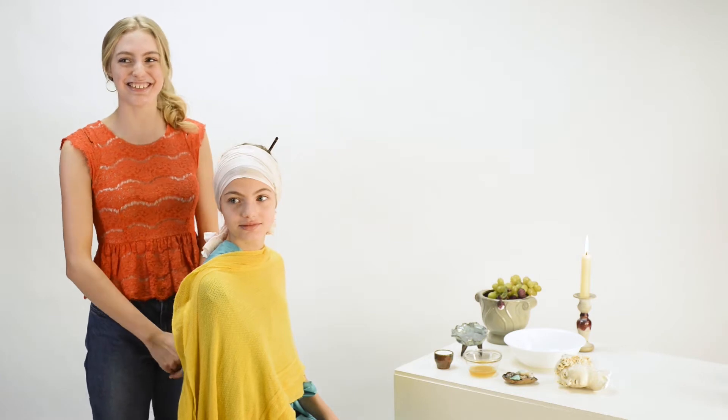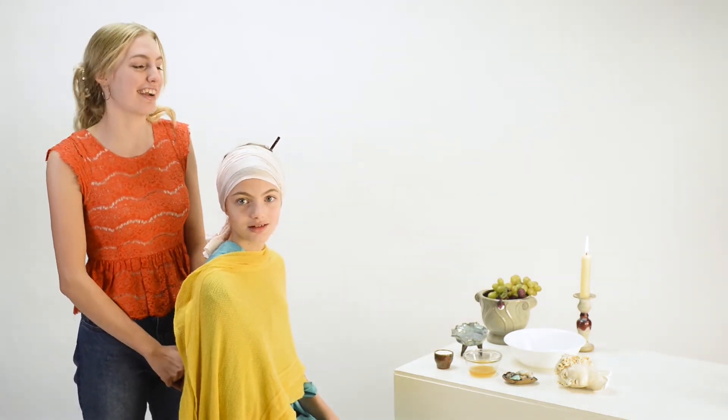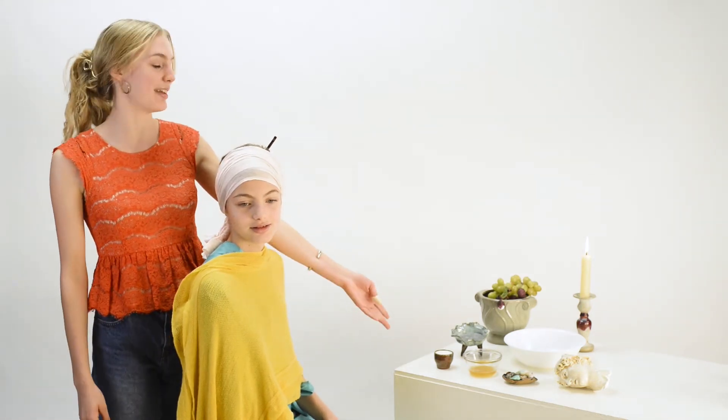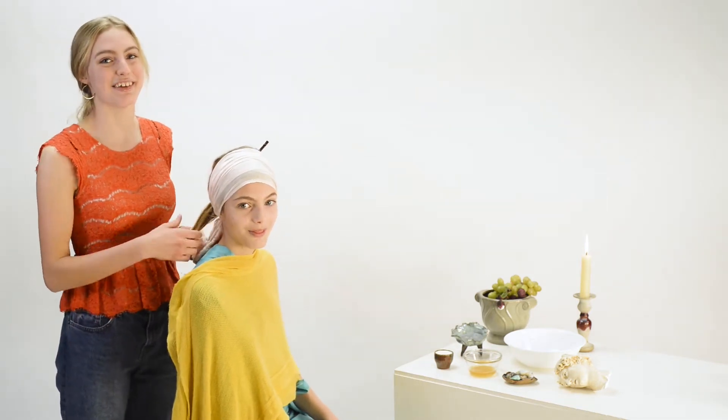Hi guys, great to see you. Today I'm going to be doing an ancient Roman women's beauty routine. We're going to start with the skin care, then move on to the makeup, and lastly do the hair. It's going to be as historically accurate as possible, all while using ingredients we can find in our kitchens. This is my model, Alethea. Let's get started with the skin.